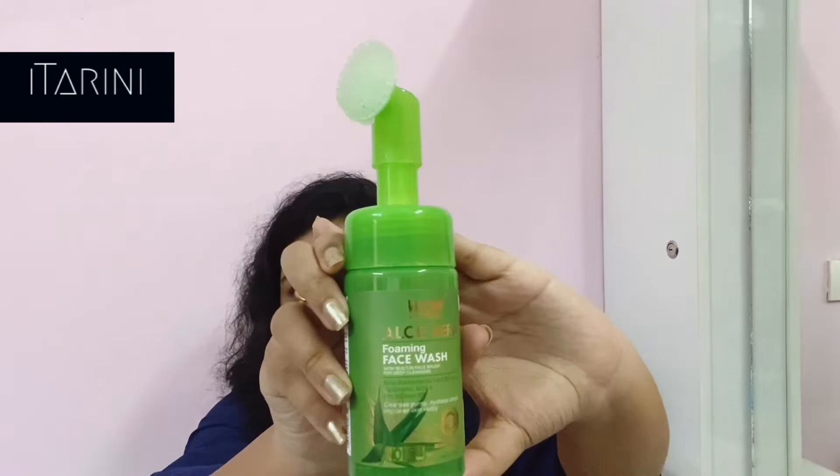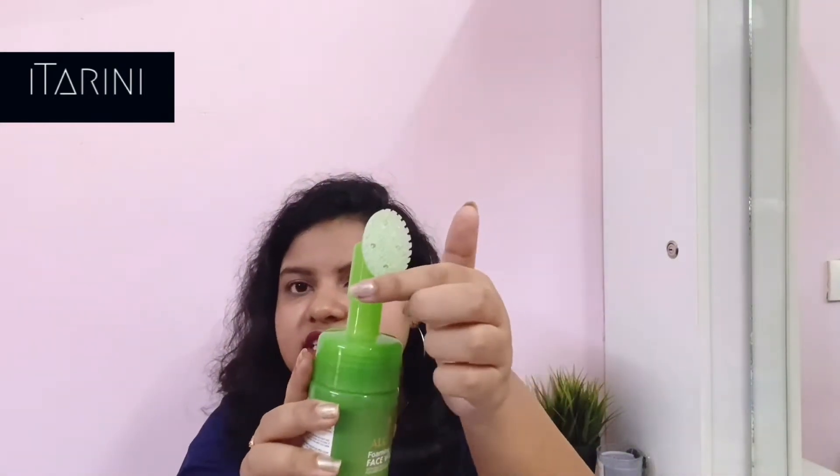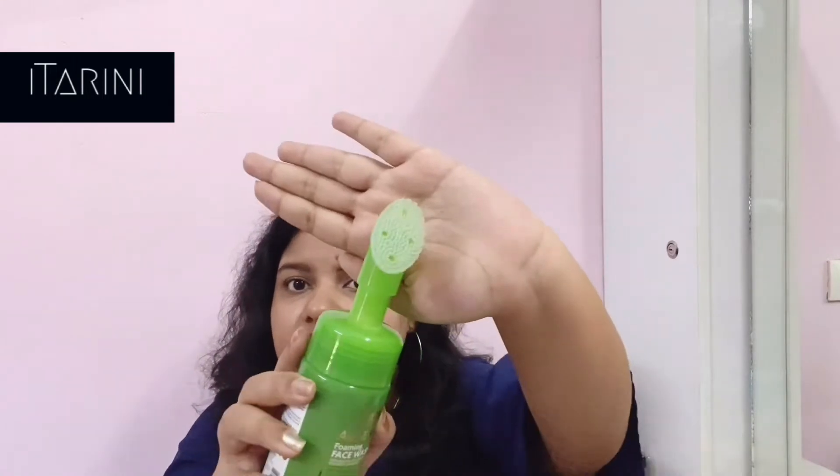This is how the face wash looks — it comes with an inbuilt brush. This brush is made up of silicone bristles and it's super soft and gentle on the skin. I use this every single day and I have sensitive skin type, and this works perfectly fine. Generally gel based face washes suit all skin types, and foam face washes are even more gentle than gel based ones.